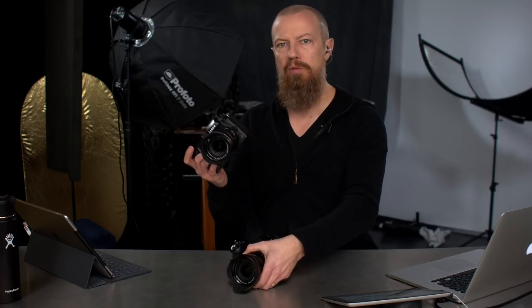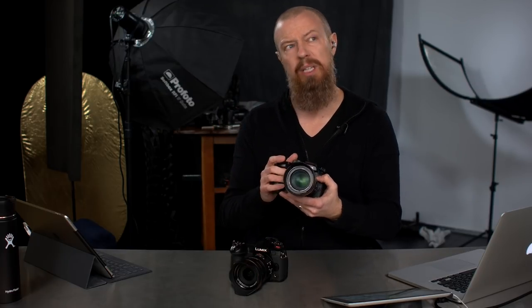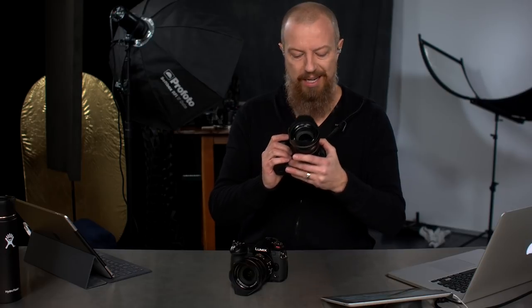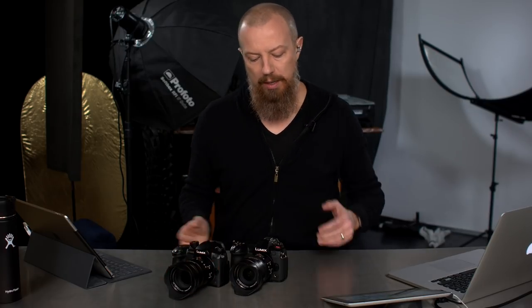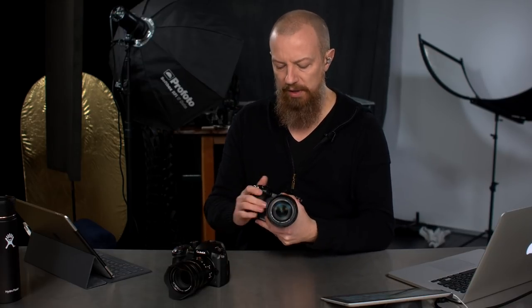A little bit of back history here. The GH5 was the first of this new line of flagship cameras. It's been out for a little while and is a killer camera if you're shooting video and or stills. Then just a short time ago, Panasonic announced the Lumix G9, a secondary flagship — kind of a side flagship to the GH5.